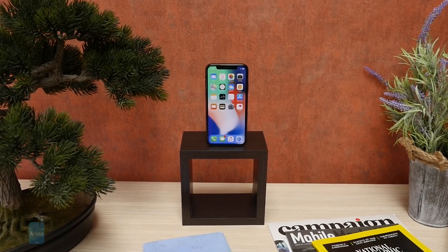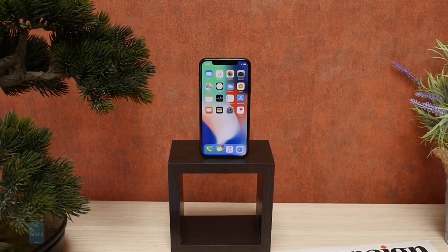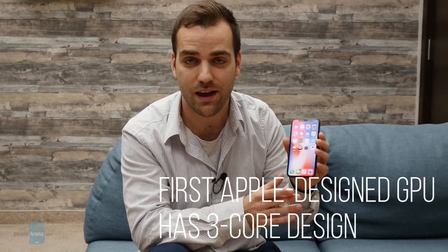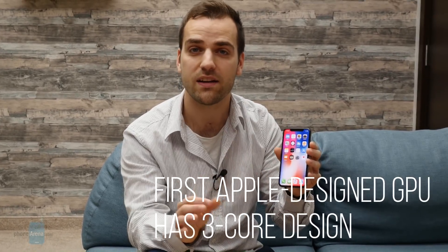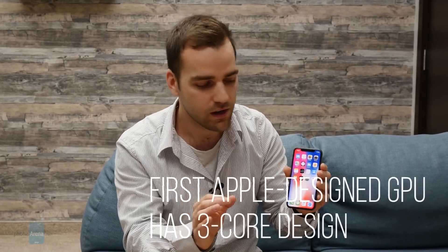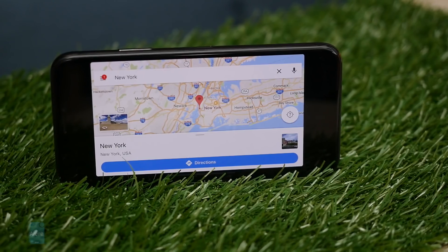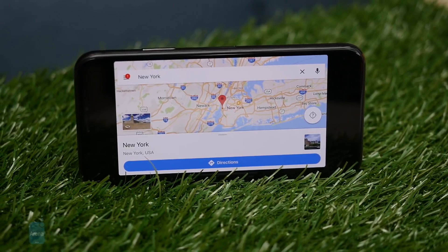There is one other interesting detail about the processor in this phone, and that's the GPU. The graphics processing unit in the iPhone X is the first one designed internally at Apple. It's a 3-core design and promises to be up to 30% faster than the GPU found in the iPhone 7 — 30% is a big power boost for just one year.